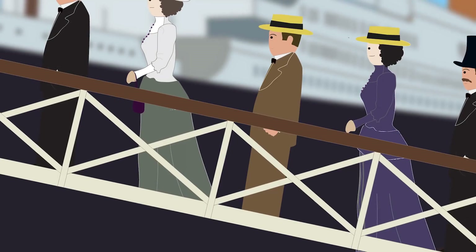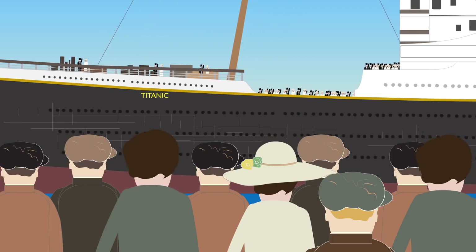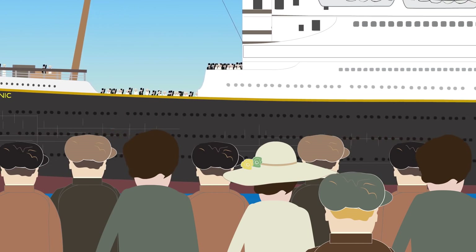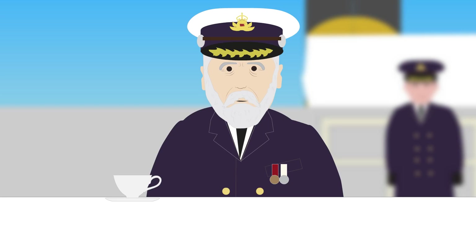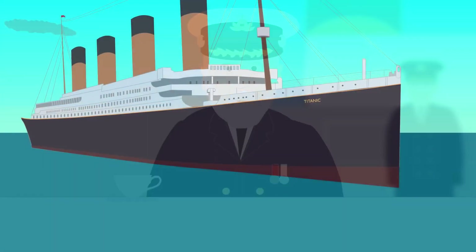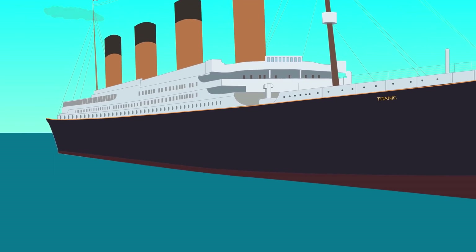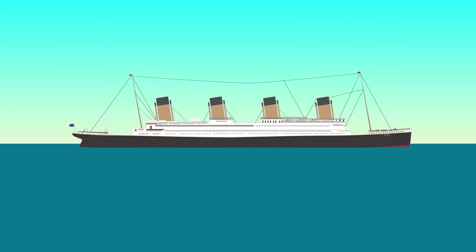In the morning of April 10, 1912, passengers began boarding the Titanic in Southampton, England, with large crowds gathering to watch the ship depart. At noon, the Titanic set sail under the command of Captain Edward Smith, beginning her maiden voyage. It would stop at Cherbourg, France, and then Queenstown, Ireland, to pick up more passengers, and then began its journey across the North Atlantic Ocean towards New York City.